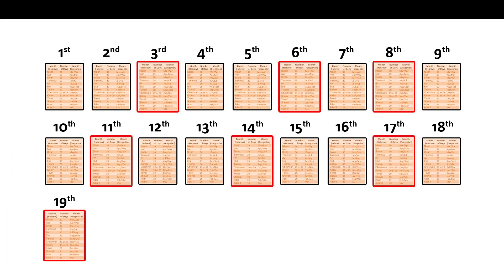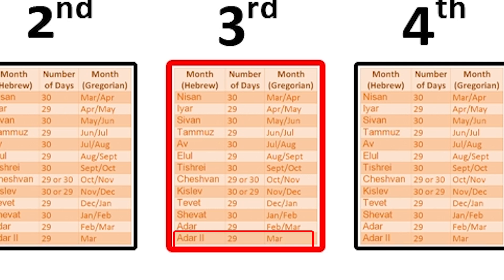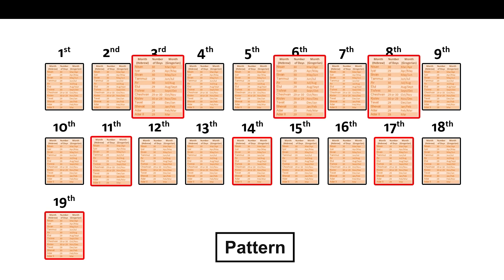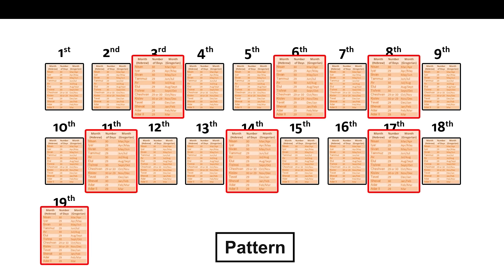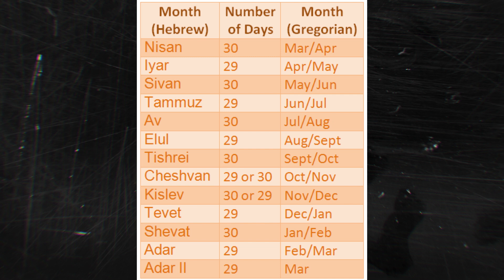The Jewish calendar uses a special pattern over 19 years to keep everything lined up. Imagine a big loop of 19 years — in this loop, 7 years are leap years, meaning the extra month Adar 2 is added in those 7 years. The leap years follow a pattern: in a 19-year cycle, they are the 3rd, 6th, 8th, 11th, 14th, 17th, and 19th years.